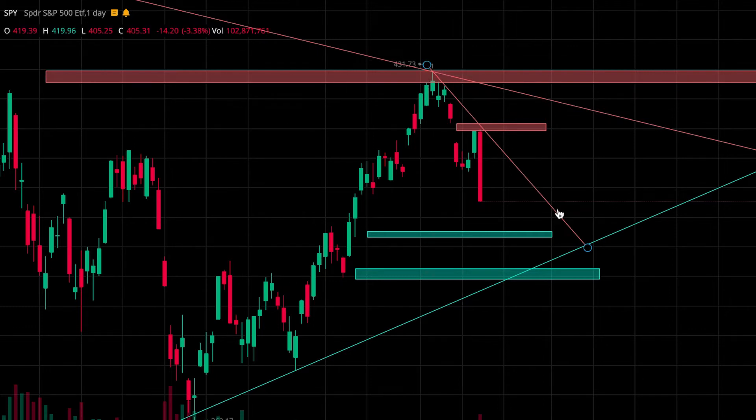I'll be watching this resistance trend line to see if it continues to get respected. I'll be looking to grab puts along it, and also be watching this longer time frame trend line as resistance.